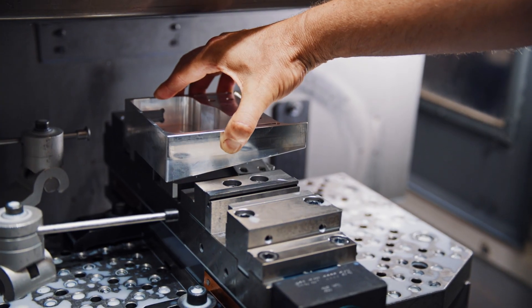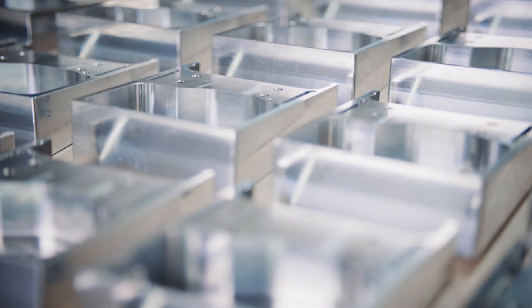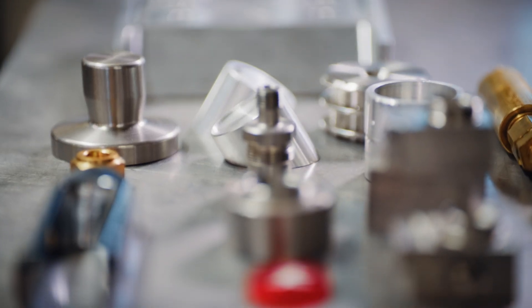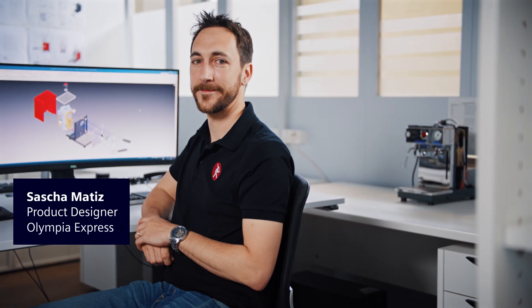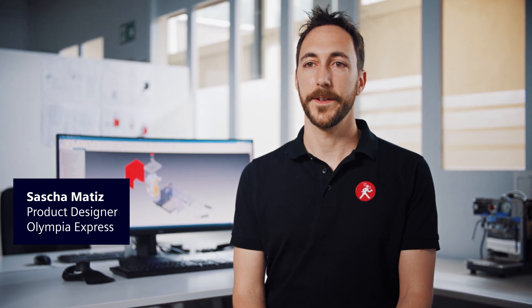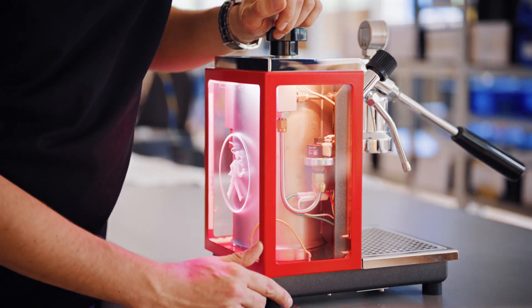This allows us to produce the components of the coffee machine in excellent quality. Let's hear some insights from Sasha Matiz, product designer at Olympia Express. Solid Edge streamlines our coffee machine design process, reducing prototyping efforts by 50%, bringing up time for new and creative ideas.